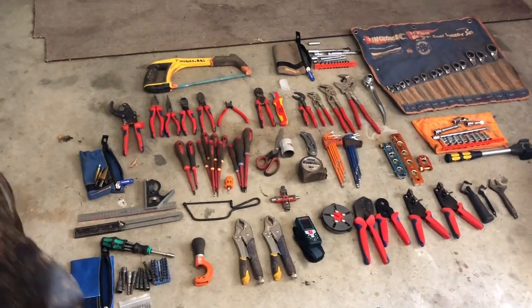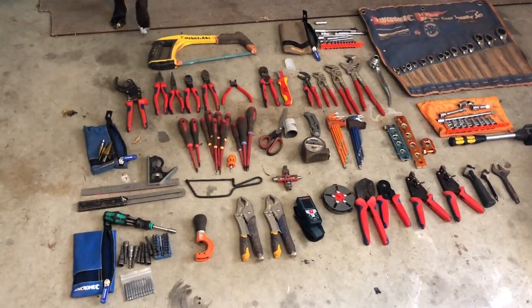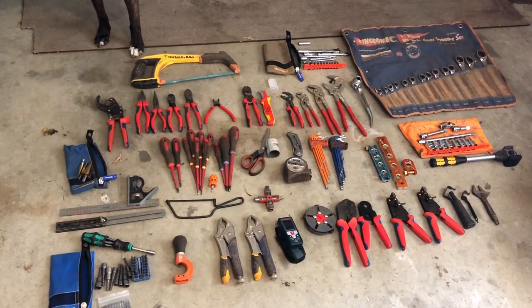The insurance man wants all my tools laid out in photos, so I figured I'd take this opportunity to do a walk through them all and see what I carry around as my daily carry.